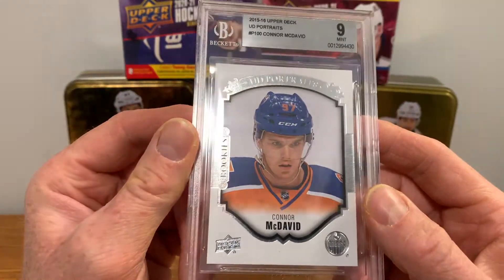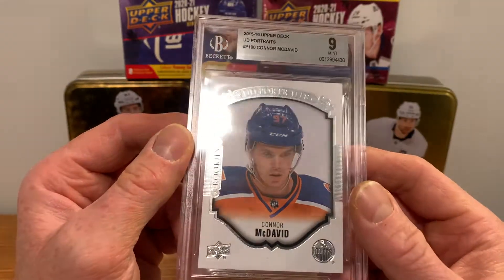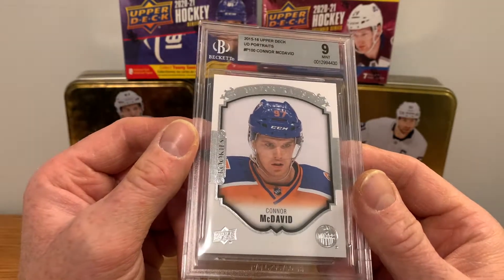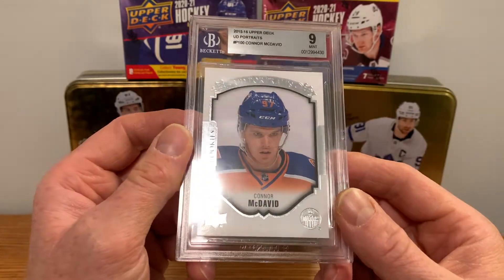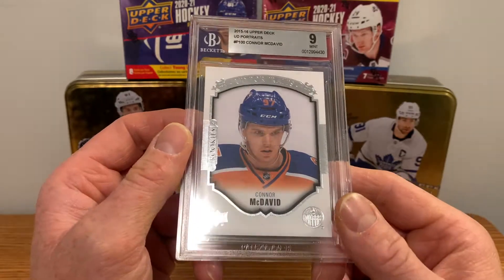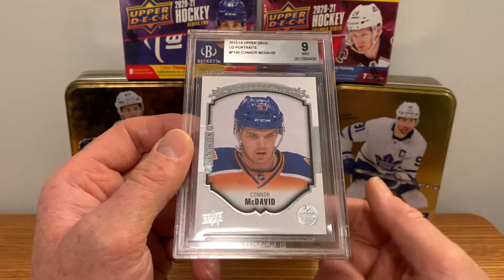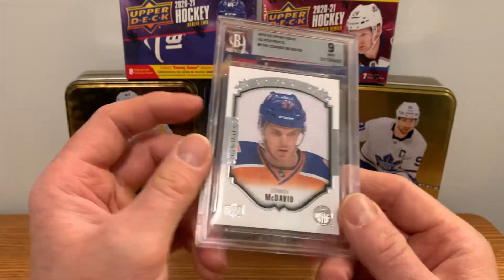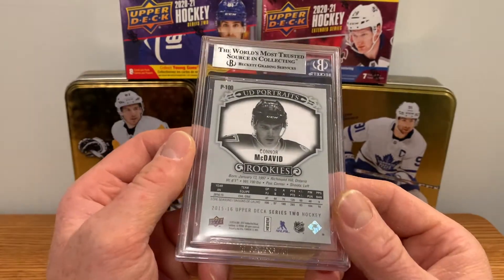Not a 10 or 9.5, but this one was around 90-95 bucks, and the raw card goes for around 50. By the time you factor in grading with Beckett — minimum is now 150 — it wouldn't have been worth it. Even SGC would have been 20-30 bucks. But this is decent value because it's basically the raw card price plus the grading fee, and it's already done so I don't have to send it away.